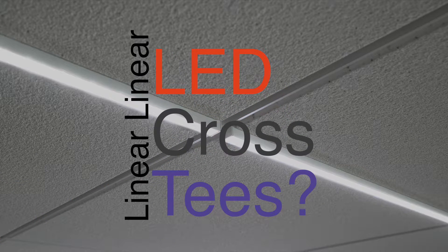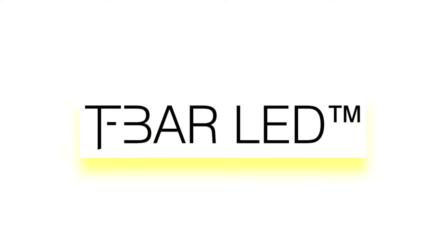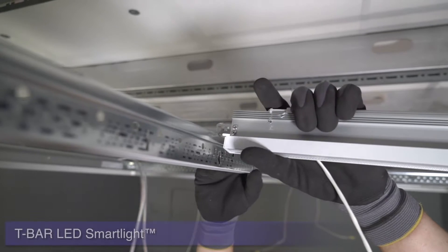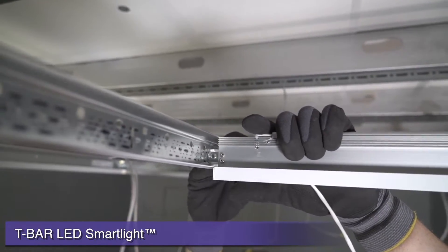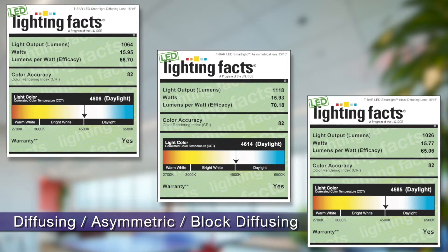We all know lighting is getting narrower, but did you know it can be as narrow as a ceiling cross-T? T-Bar LED smart lights are available in 15/16th inch and 9/16th inch widths and deliver the bright lumens you need to evenly light your spaces.